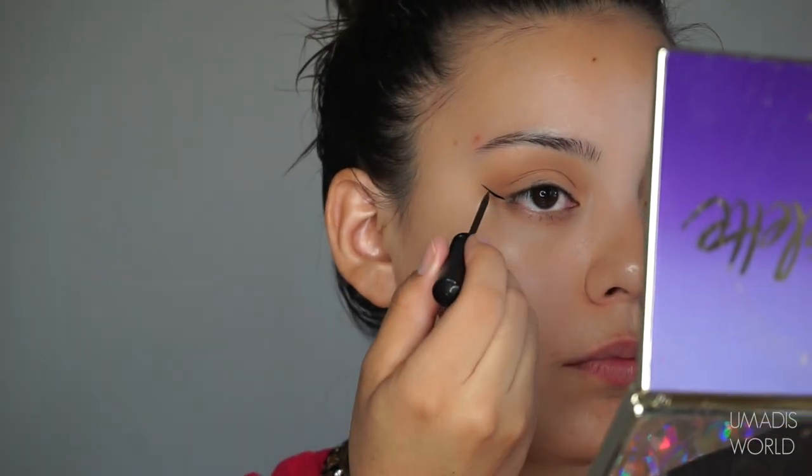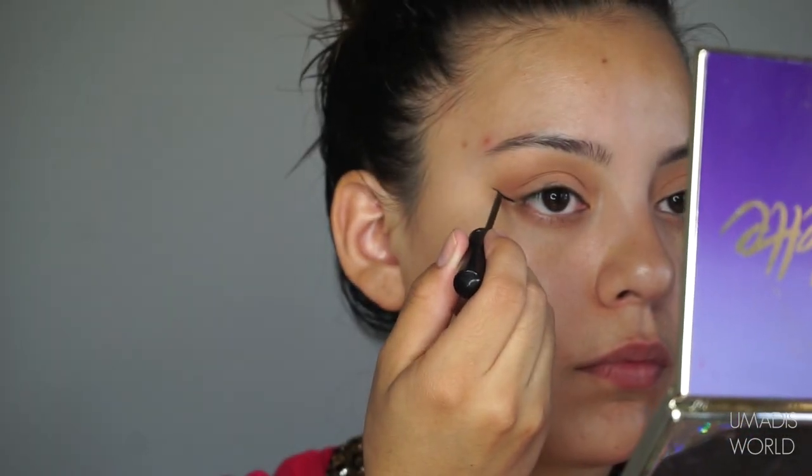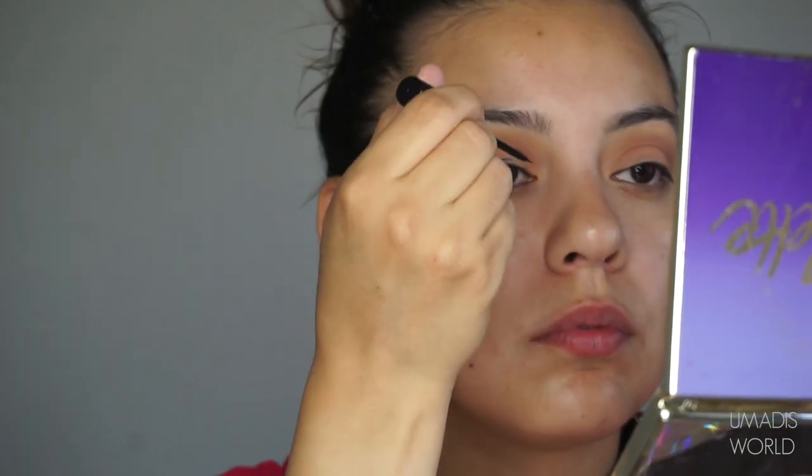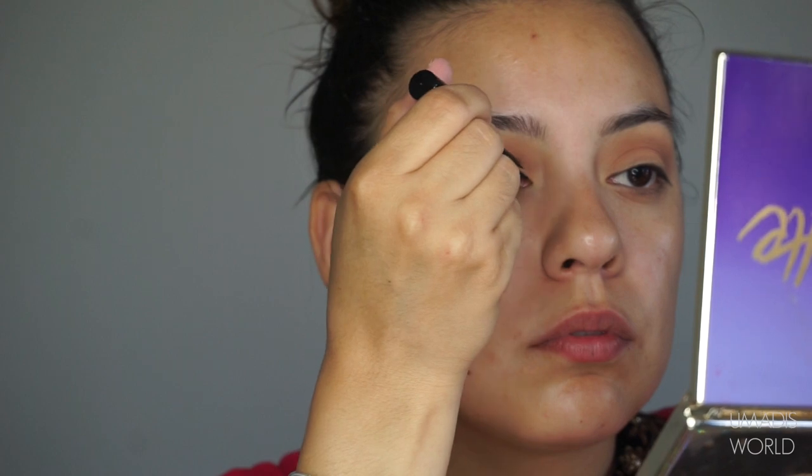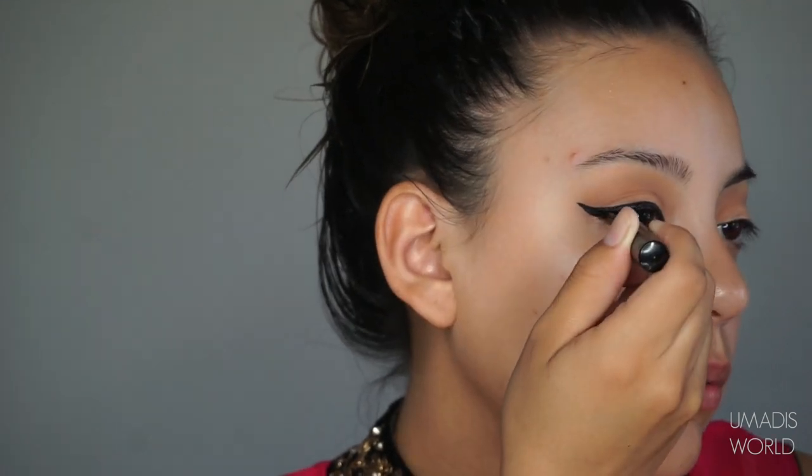Using the NARS Larger Than Life Longwear Eyeliner in the shade Via Vento, I'm going to tight-line my eyes. Feel free to use whichever black eyeliner you have. After this we're moving on to liquid liner — I'm using my holy grail liquid liner by NYC in the shade Extreme Black. I love this liner; it is super easy to use. You're going to see me define that line over and over until I like it.